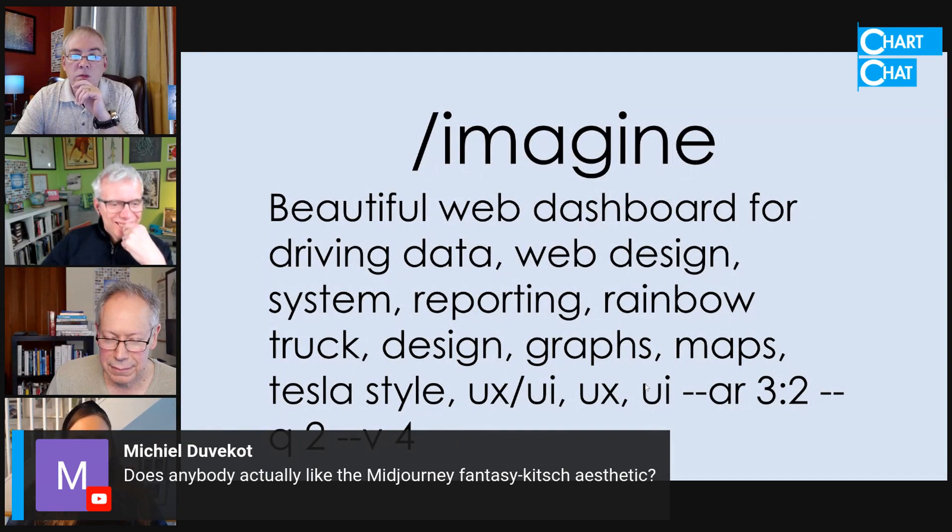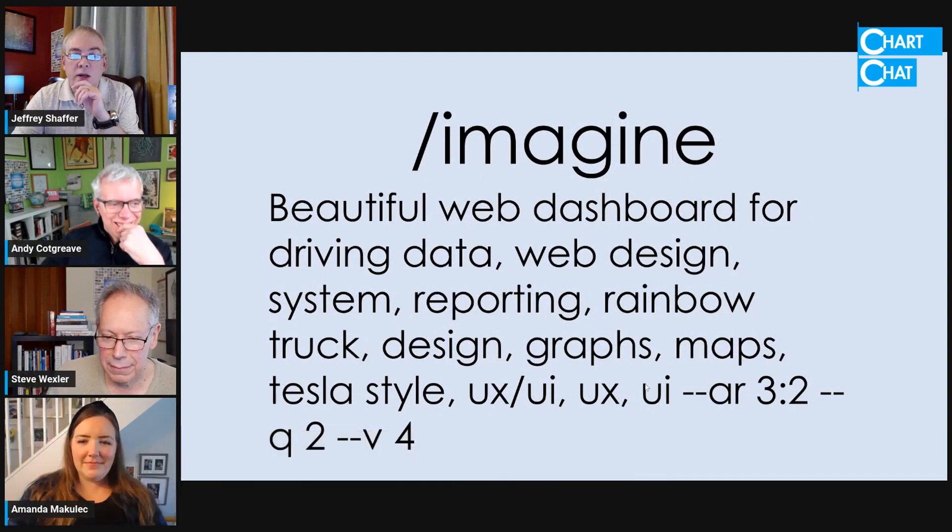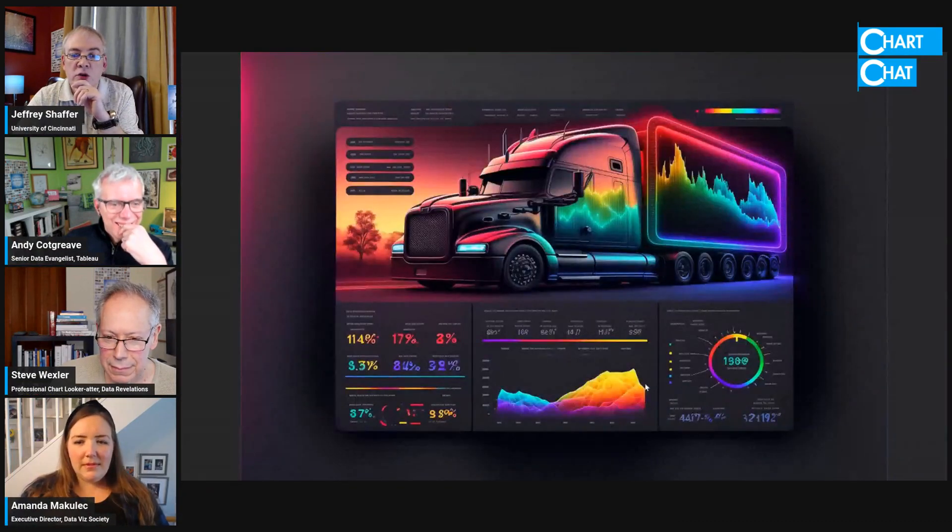And a web dashboard with a rainbow truck. Is this a transportation dashboard or something? I don't know, but it put the area chart on the side of the truck — I thought that was interesting.